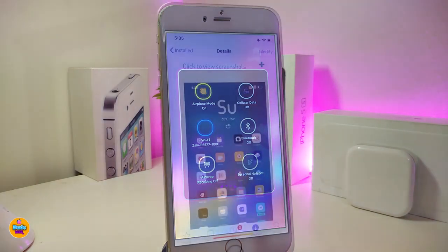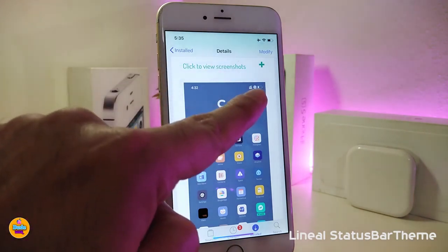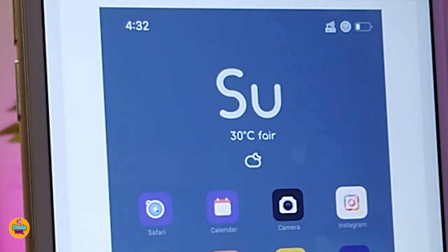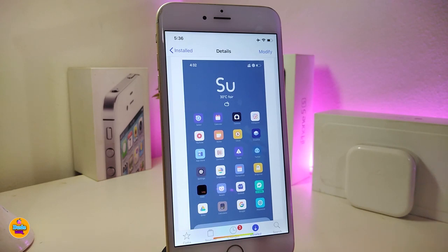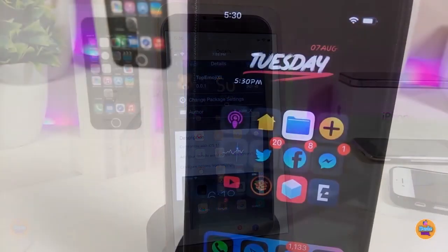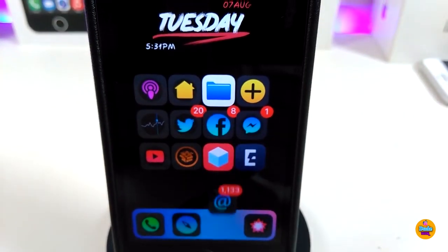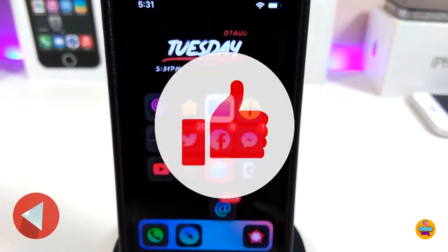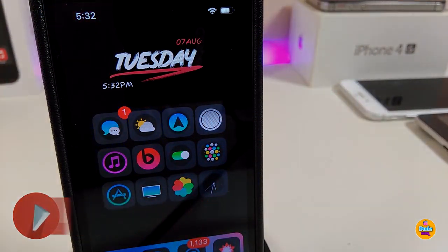The next Cydia tweak is called Status Bar Theme — this will theme your status bar. You can see how that theme looks once you install it on your device. The same thing applies: go ahead and enable it with Snowboard, iThemer, or Anemone. That's all the tweaks I wanted to share with you guys in today's video. I hope you enjoyed it — don't forget to give the video a huge thumbs up, subscribe, and hit that notification bell. Catch you in the next one, peace!